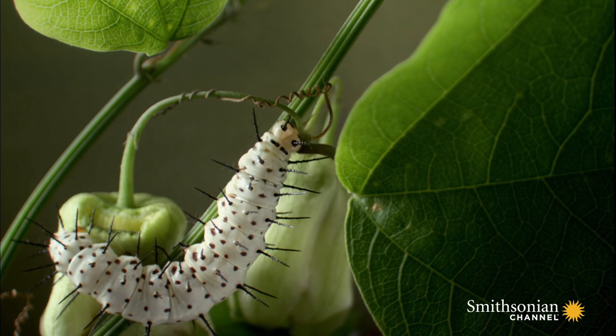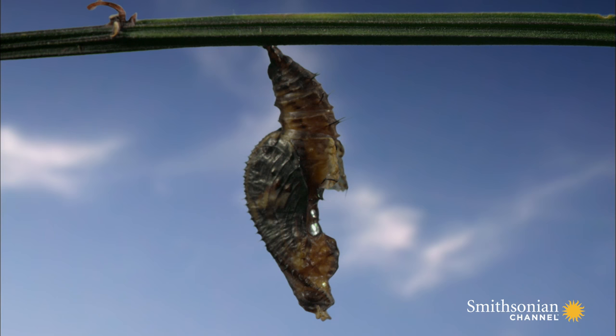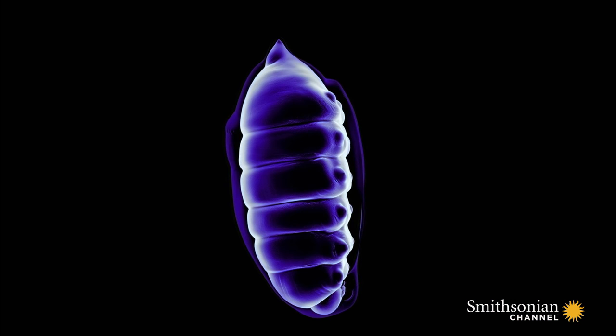Then, when they've grown enough, their behavior changes. They stop eating and settle in a suitable resting place. Then their skin hardens to form a shell.